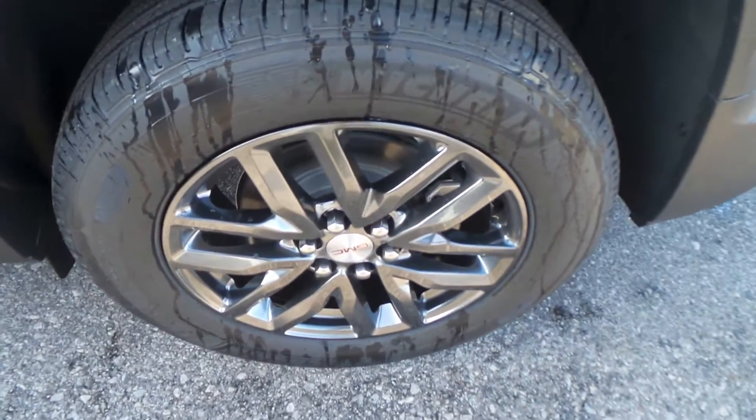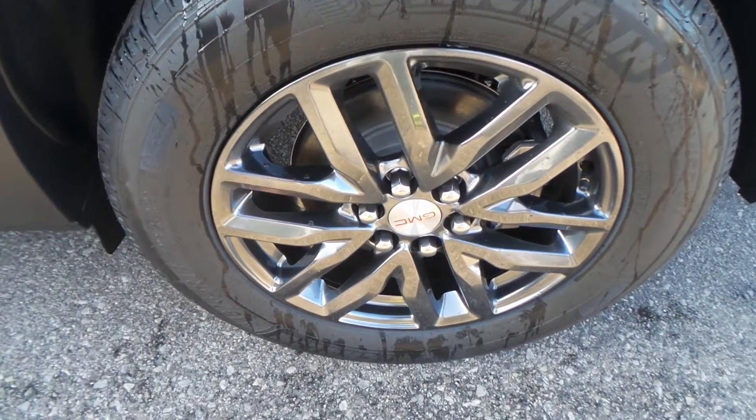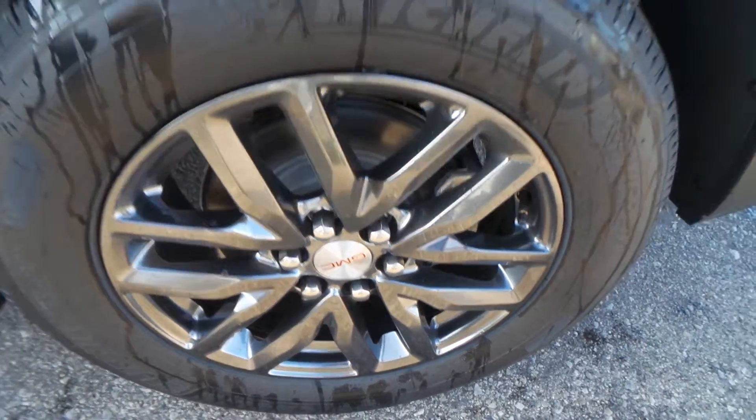It feels bigger, so whatever they did, they designed it perfect. There is the tire right there — 18 inch rim with a Michelin tire.